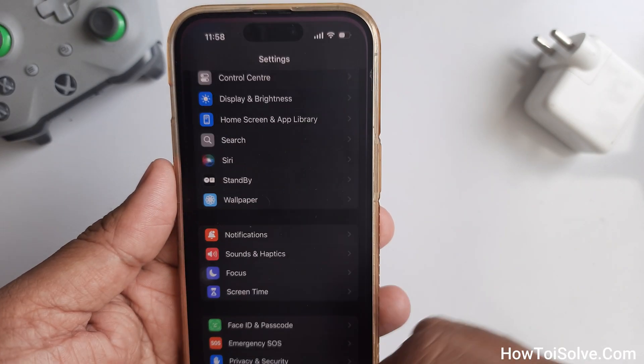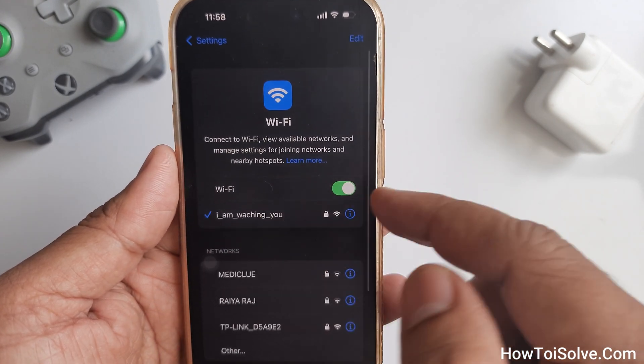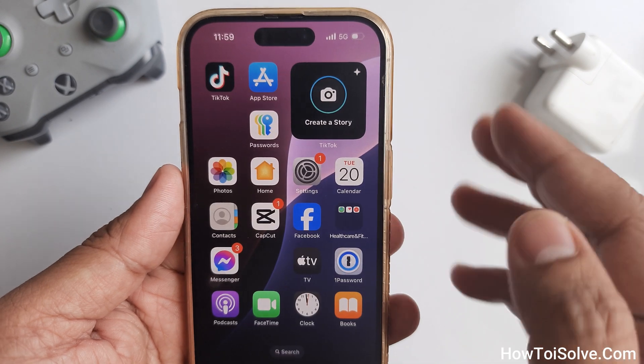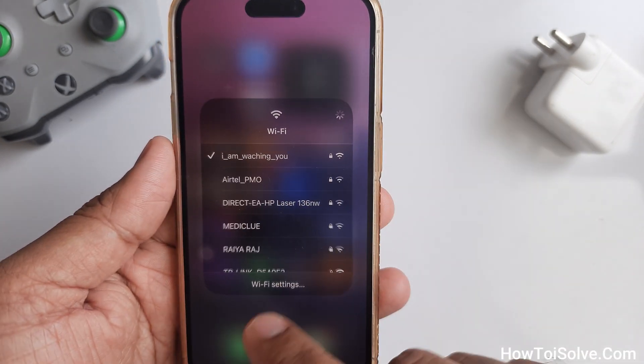Simply open the Settings app, tapping on Wi-Fi. Now turn the toggle off next to Wi-Fi. The white toggle means Wi-Fi is completely turned off, so your iPhone will not try to connect until you turn on the toggle for Wi-Fi on this settings screen.